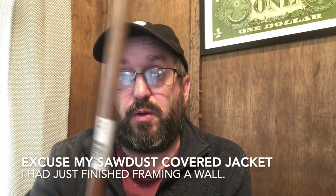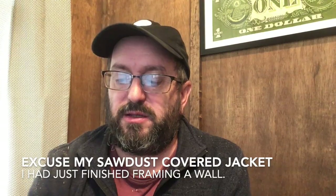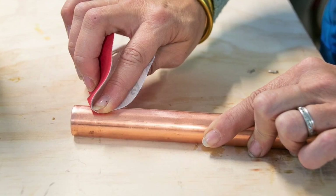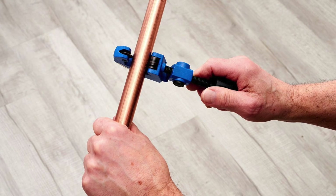This is copper pipe. For years it was the standard to run water in a house, and it is incredible. The only thing that's been around longer is probably lead, which of course you can't use anymore because it's been banned since 1986 and will poison your water. But this stuff, it's nice. It's gorgeous, lasts forever. The problem with it is it's really, really expensive and it's kind of hard to install. You have to be a pretty advanced guy or a professional plumber to install it.